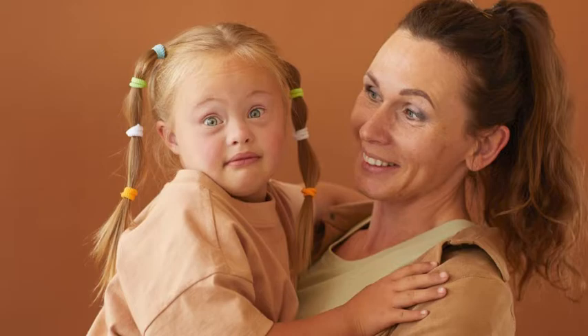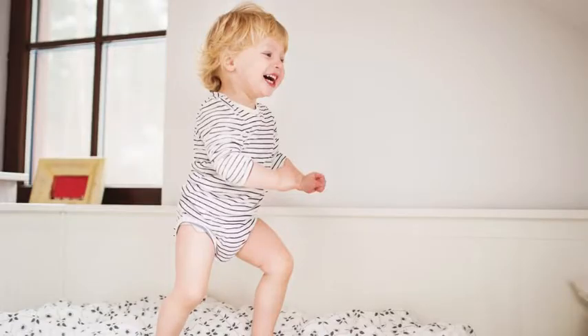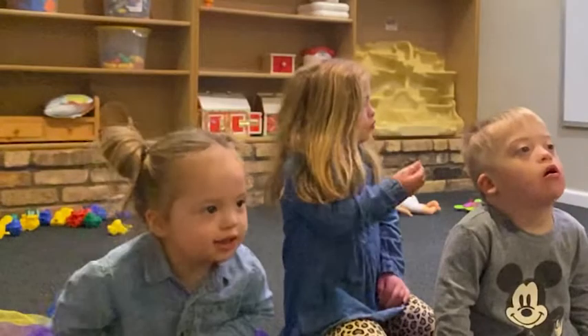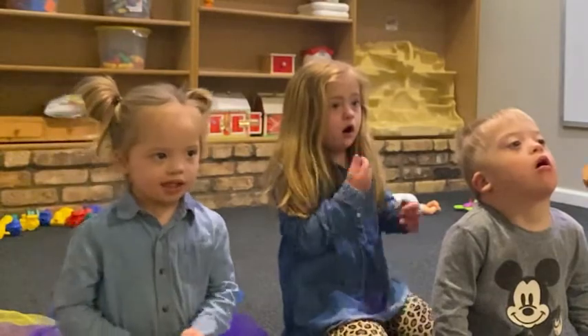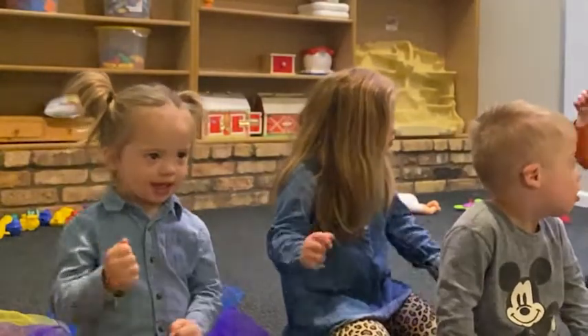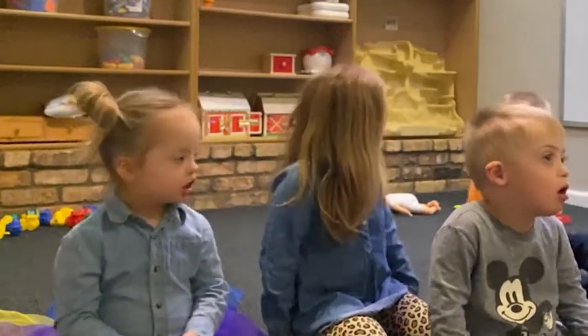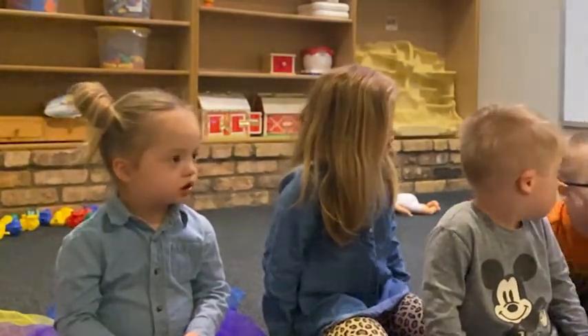What to do if your child will not stay on the potty chair? You will need to teach your child to wait. Learning to wait is not only an important skill for potty training, it's also an important skill for safety. We don't always think about teaching a child to wait. However, it's such an important skill that it does need to be taught, and children with Down Syndrome learn best through direct instruction.